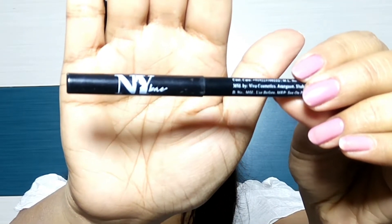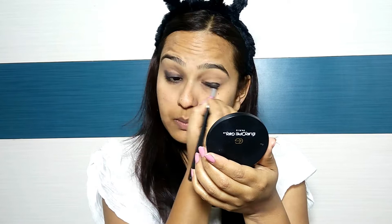Next, I have used NYB Kajal - The Big Apple of My Eye - and I am applying it on my lash line. I am applying it on my upper lash line and I will apply it on both lash lines. I will then apply and blend it with a brush for a better finish.